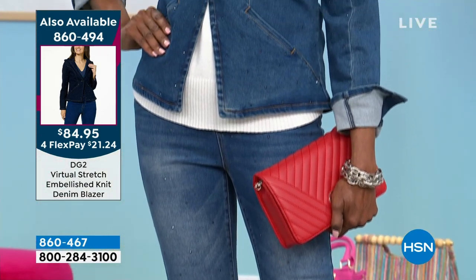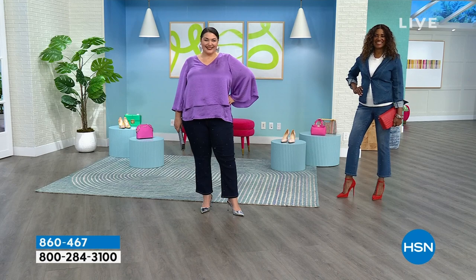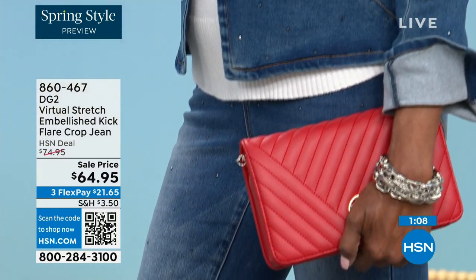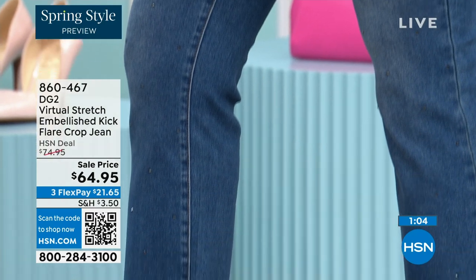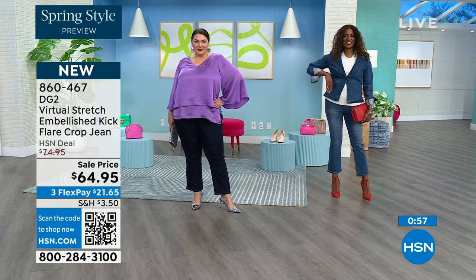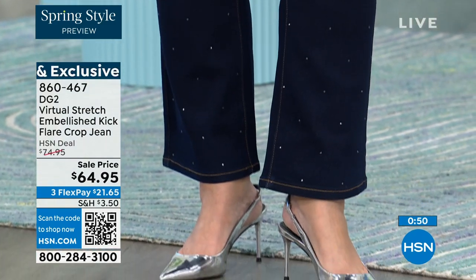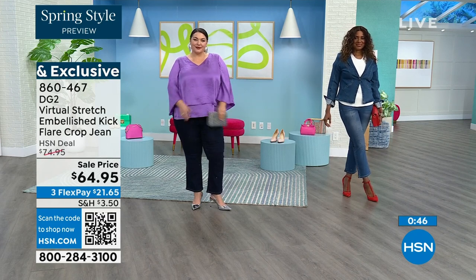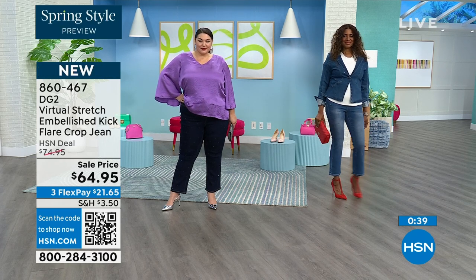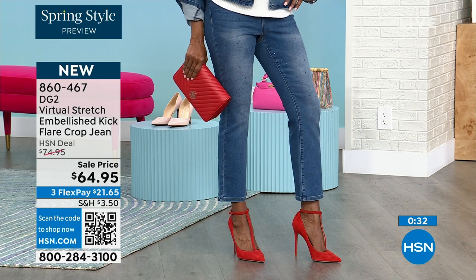It is an awesome jacket with a single button closure. There's a matching jacket for Tammy's indigo as well. It's not like you're headlining Vegas in the 70s — it's a subtle way to do it. If you love the suited look, get the jacket with it because it's so cool together as a fun little denim suit, which is how we designed it. The length is really flattering. And at $64.95 for a DG2 embellished jean — incredible. This is pretty unusual — I think this is the first time we've done an embellishment on a virtual stretch piece.